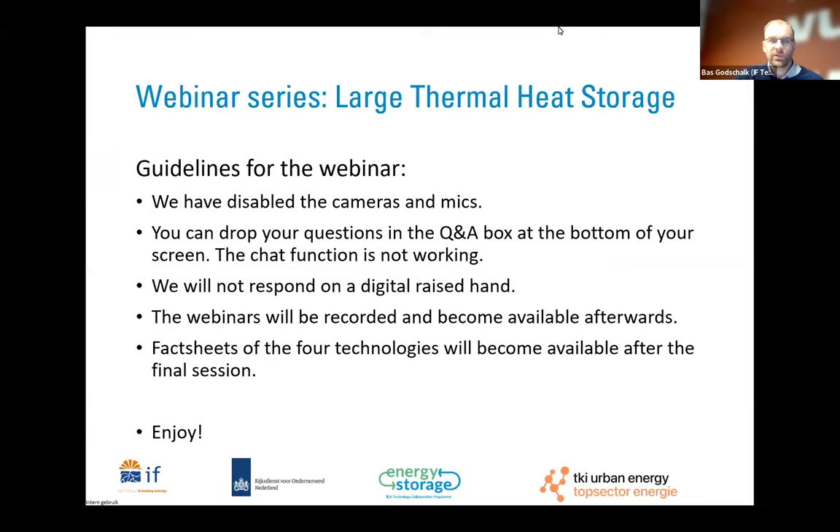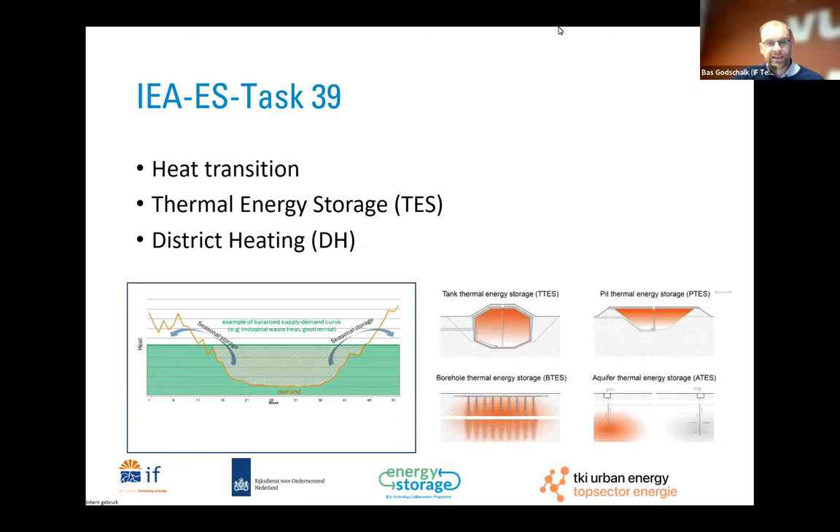Some guidelines for this webinar: we have disabled all your cameras and mics. If you have any questions, you can find the Q&A box at the bottom of your screen where you can drop your questions during the session. The chat function is not working and raising your digital hand will not receive a response. All our webinars will be recorded so you can listen to them afterwards. We are also working on fact sheets of the four technologies, which will become available.